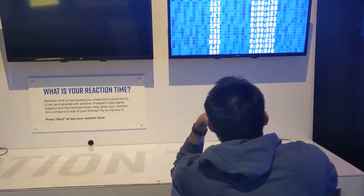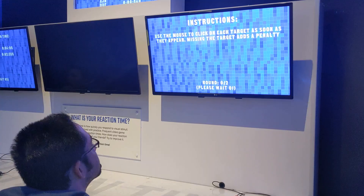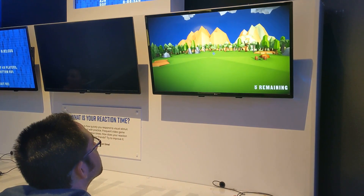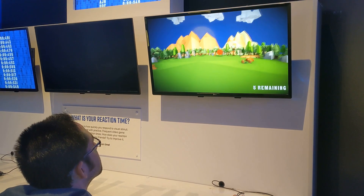This was an interesting test and something I had not done before. You played two short matches clicking a target to test your reaction time. I tried my best, but I learned that I'm a slowpoke compared to those on the leaderboard. Josh and I didn't stand a chance, but it was still fun to try out.